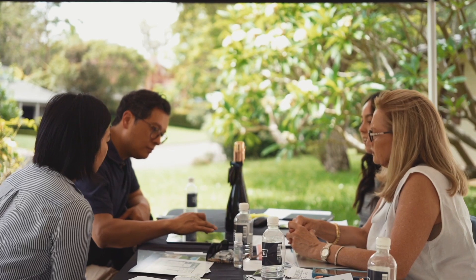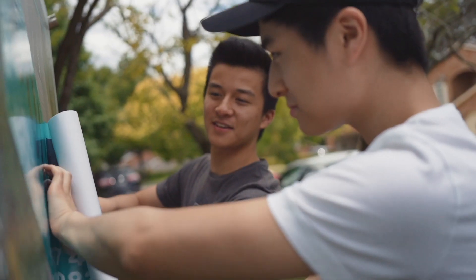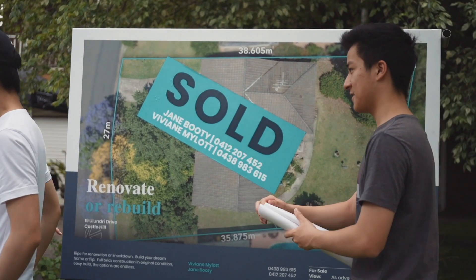Well, that was pretty exciting. We had a crowd here of over 100 and we achieved a remarkable price for our vendor — well, well above what she expected. 2 million, 261 and a half thousand dollars.